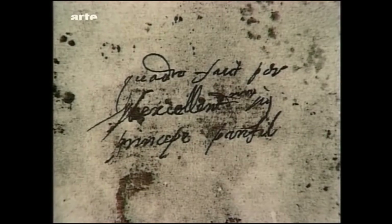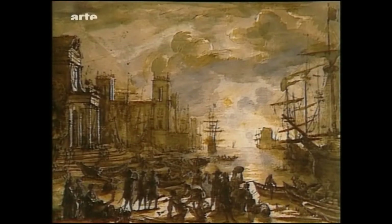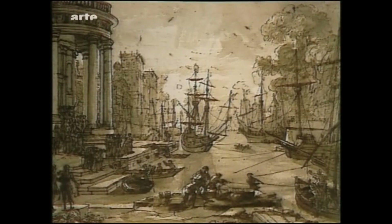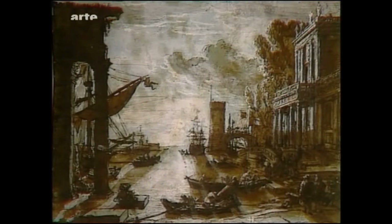Gemälde für Rom. Gemälde für den allerdurchlauchtigsten Herrn, den Fürsten Pamphili. Gemälde für den Bischof von Montpellier. Lorrain benutzte dieses Buch sicherlich auch als Themensammlung; er stellte verschiedene Elemente seiner Bilder zu neuen Szenen zusammen, so gibt es von dem Hafenthema verschiedene Variationen. Das Liber Veritatis, oder Buch der Wahrheit, befindet sich heute im British Museum; die Zeichnungen sind aus ihren Bindungen gelöst und wunderbar konserviert worden.